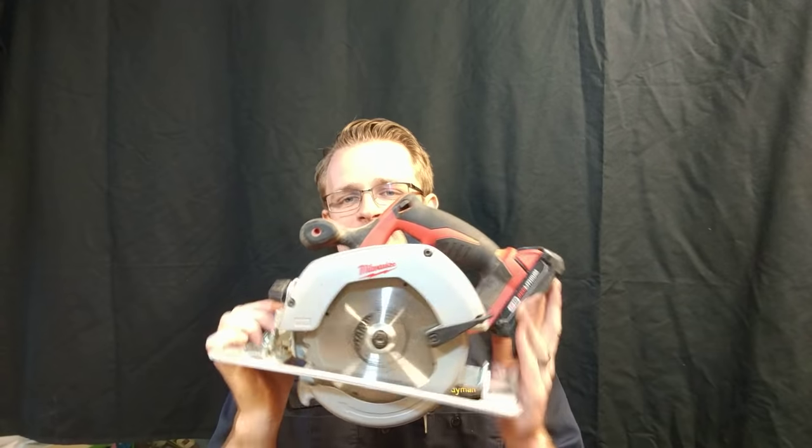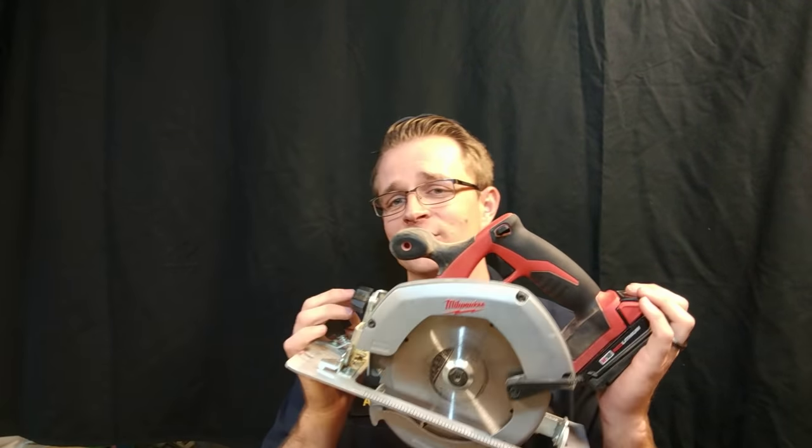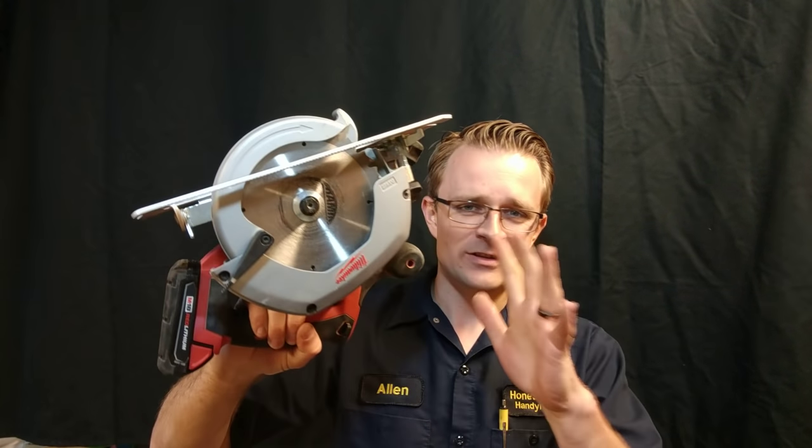My next tool is the Milwaukee cordless six and a half inch circular saw. The next upgrade I want to do is obviously put a Diablo blade on it. But this thing is great — I use it all the time. I don't even pull out my corded one anymore unless I'm trying to cut through some big old piece of wood. But for pretty much anything, this does it all. Put a good battery on this thing and it's gonna soar, and it's gonna do even better once I get a Diablo blade on it.